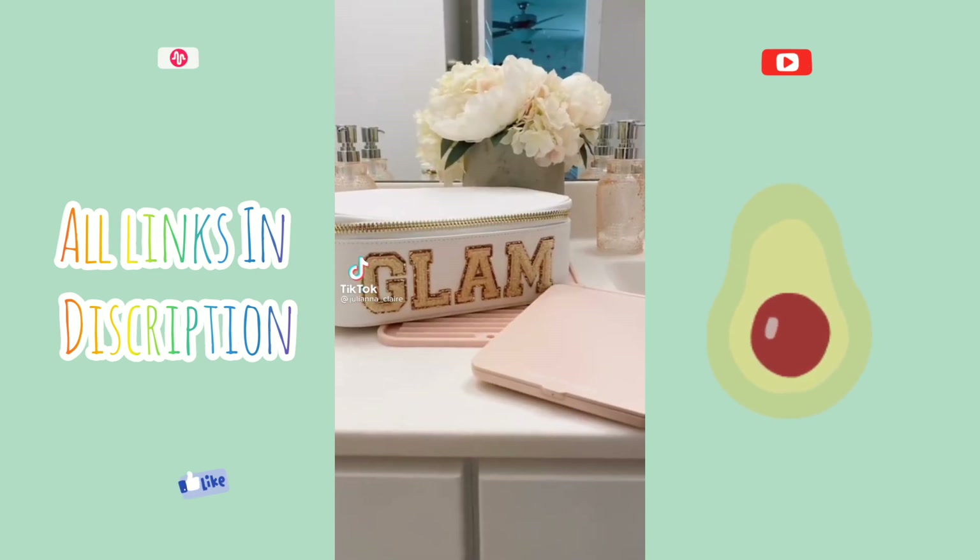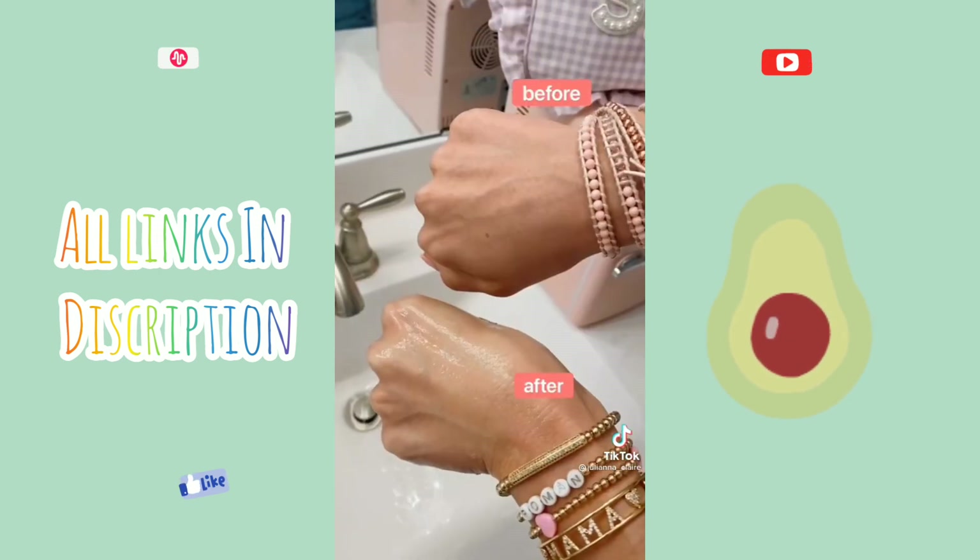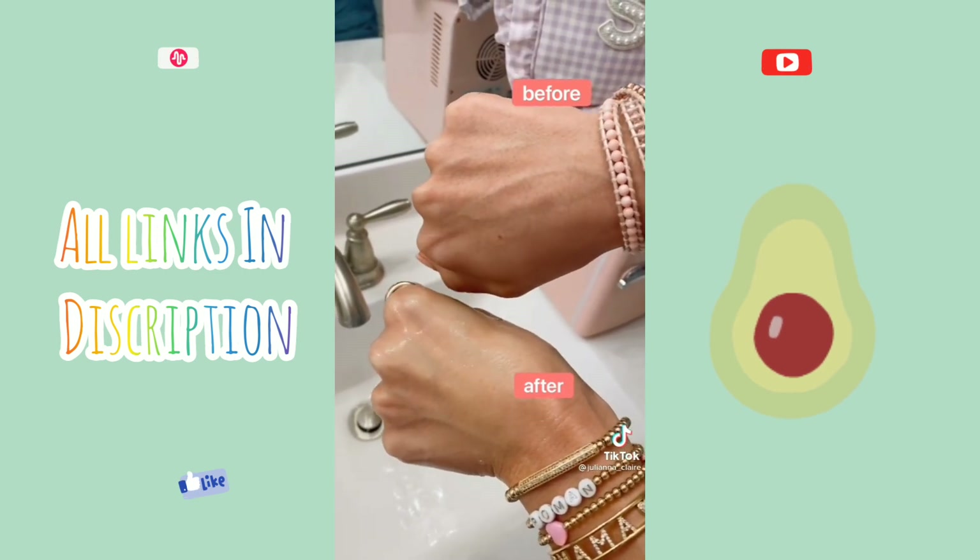Amazon's skincare favorites. This exfoliating jelly cleanser brightens dark spots and acne scars. After just one use, my pores were smaller and my skin was smoother. It's gentle enough for daily use.